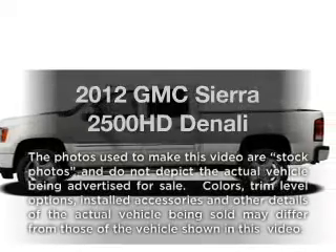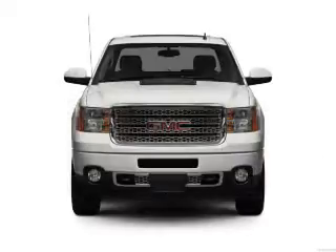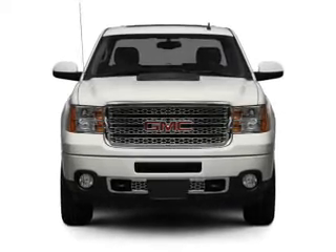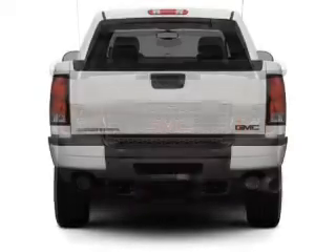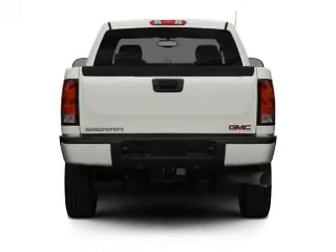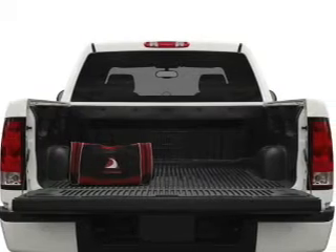Imagine yourself in this 2012 GMC Sierra 2500 HD. Travel the roads in style and comfort in this great vehicle, with a powerful 8-cylinder engine that responds smoothly to its 6-speed automatic transmission. Treat yourself to a premium sound system, and the anti-lock braking system will keep you safe on the road.